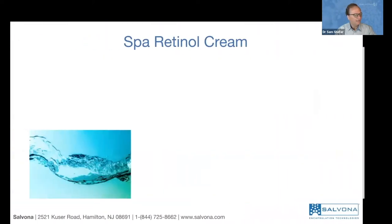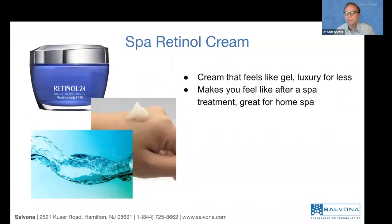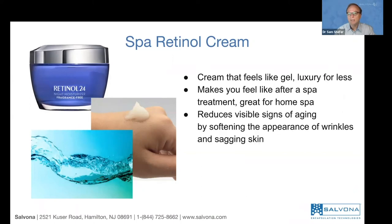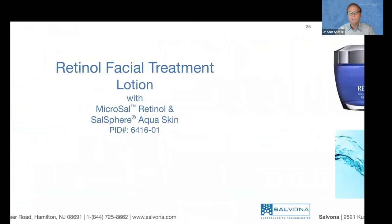The product at the end looks like a cream but feels like a gel — a luxury sensation from a pretty economical formula. It makes you feel like after a spa treatment — great for home spa use. It reduces visible signs of aging and softens the appearance of wrinkles and sagging. This is formula number one.